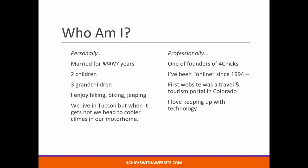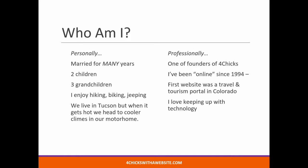Give a hand for the tech support. As you're going to find out, I am not the technical one in our group. Personally, I've been married many, many years. We have an anniversary coming up in March — we'll have been married 50 years. Two children, three grandchildren, all in college. We enjoy hiking, biking, and jeeping. We live in Tucson, but it gets a little warm there come about June. And we have a motor home, so we head north for four months.